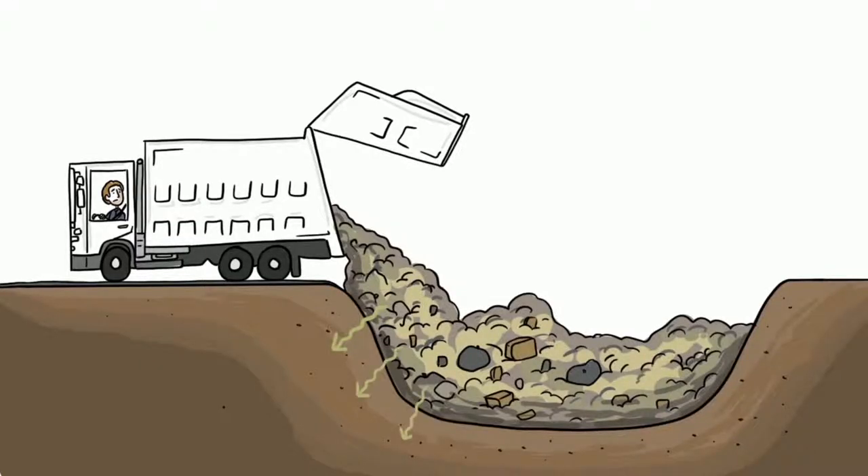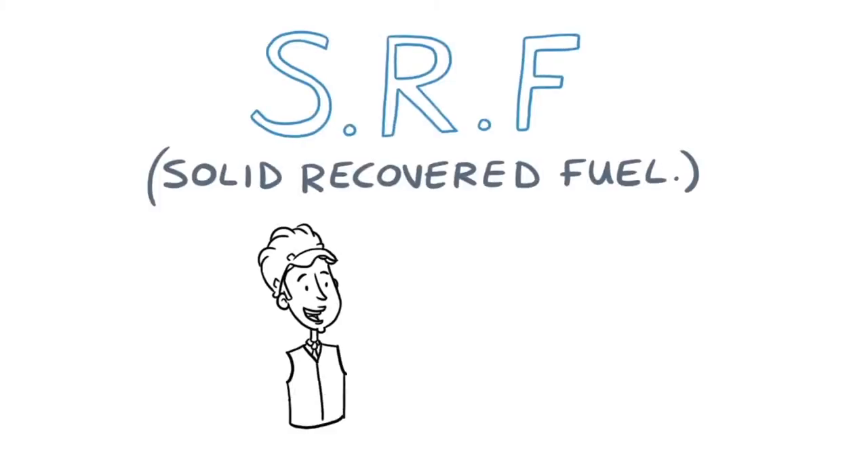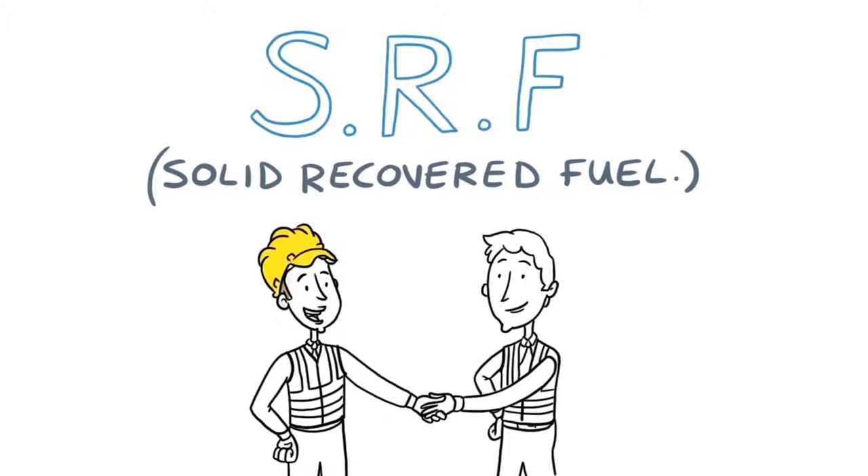Well, in the past this waste was sent to landfill, where its value was lost and it sometimes caused pollution. Now, in partnership with the waste industry, our cement kilns use this residual waste as a local fuel called SRF.